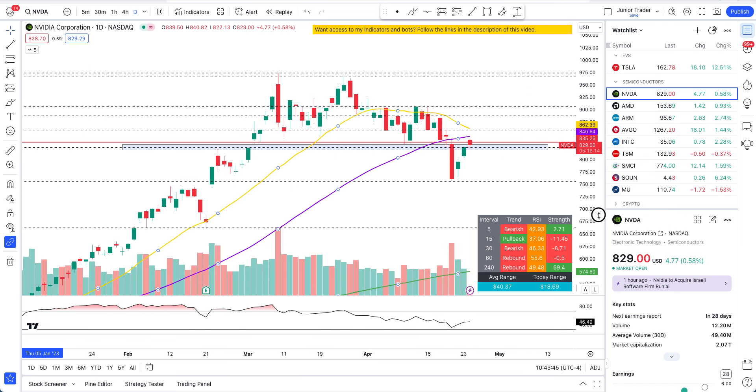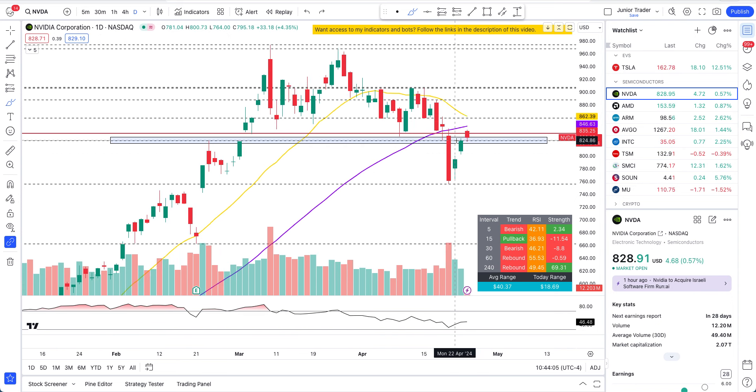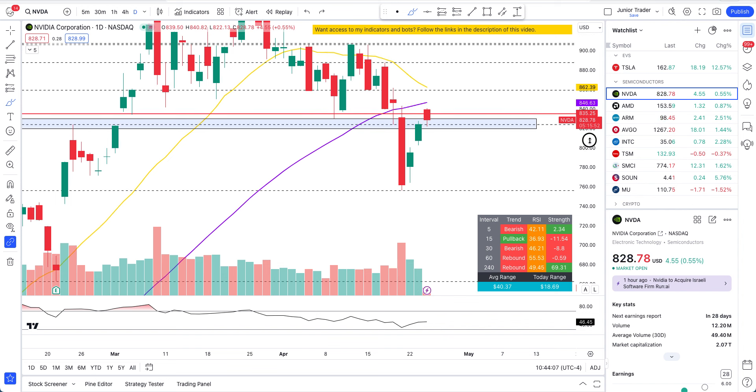This thing has been rebounding in the technicals and the $824 level is what we were talking about yesterday — that if we close above it, in the post market yesterday we did go above it due to Texas Instruments earnings coming out. It went up, and so did Nvidia and other semiconductors in the post market.